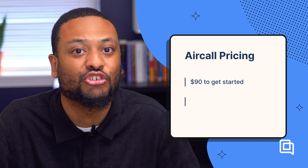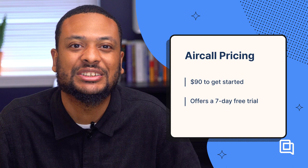Aircall starts at $90 per month — $30 per user with a minimum of three users. You can also upgrade to the more feature-rich plan at $50 per user, or create a custom plan for their full suite of features. Aircall also has a seven-day free trial.